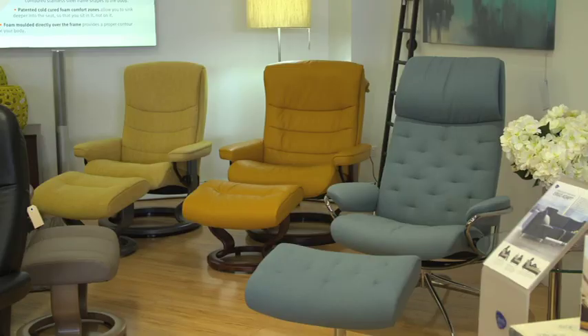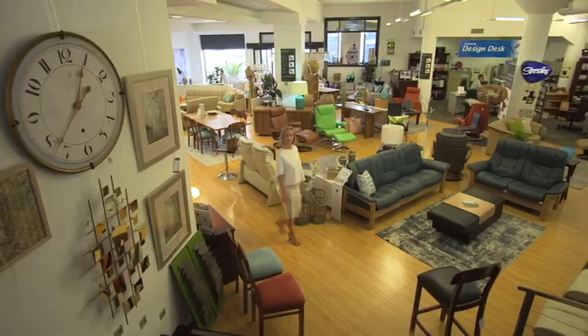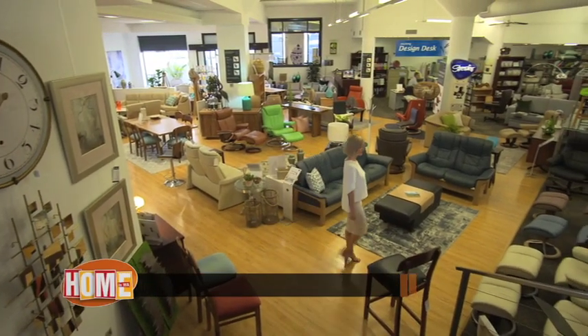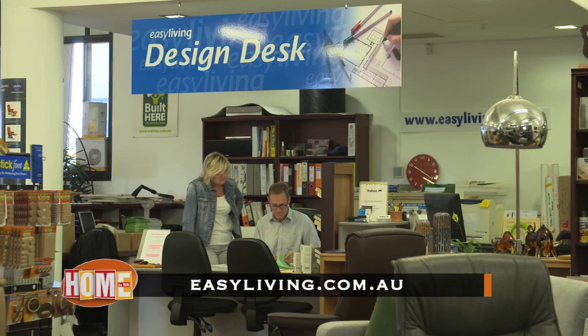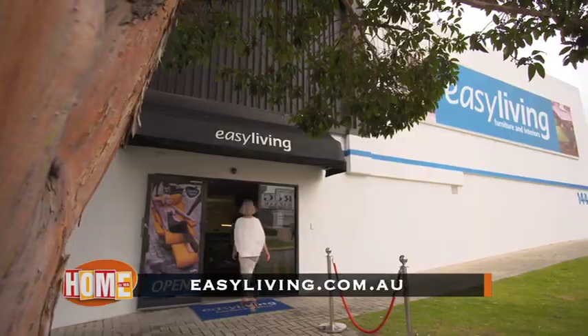Easy Living also offer a huge range of stunning custom-made furniture as well as many other brands that you simply won't find anywhere else. Pop into the showroom at 144 Stirling Highway in Nedlands or head to easyliving.com.au.